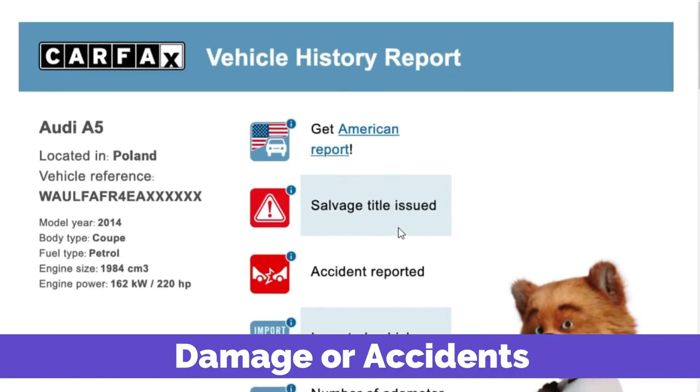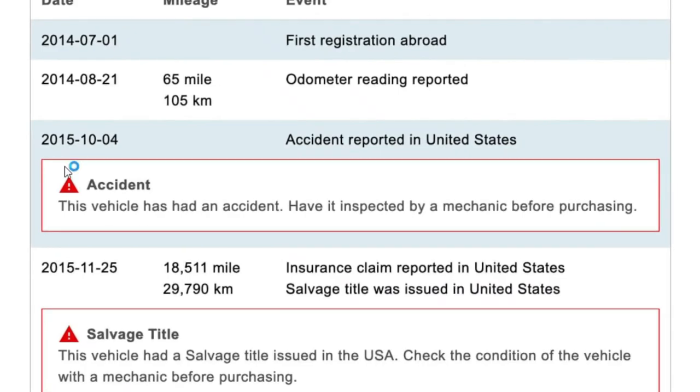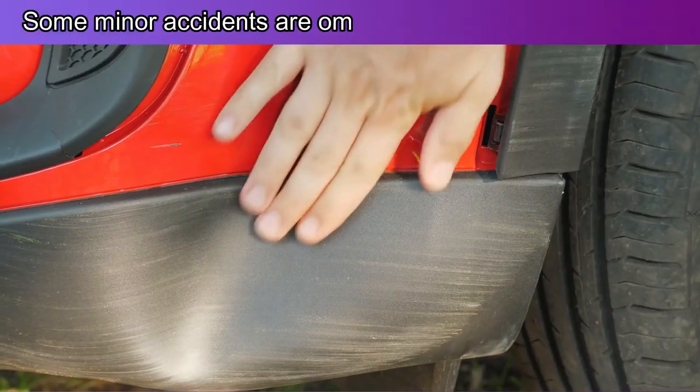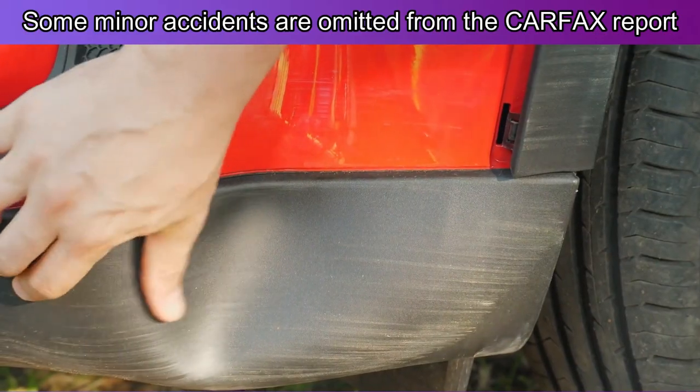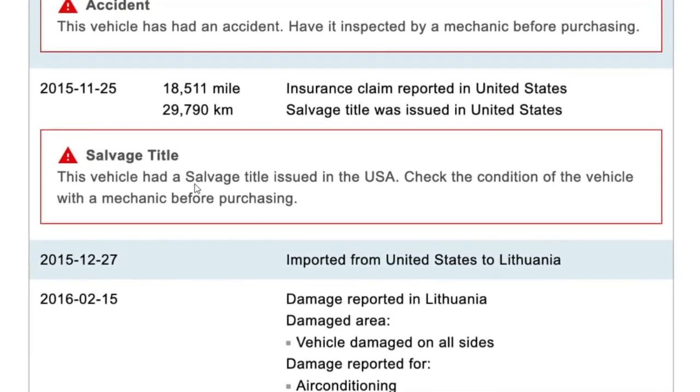Damage or accidents: The report details the vehicle's accident history. It provides essential information about the vehicle's damages, wear and tear, and repair. However, some minor accidents are omitted from the Carfax report. Safety recalls and salvage title information is also included on the list.